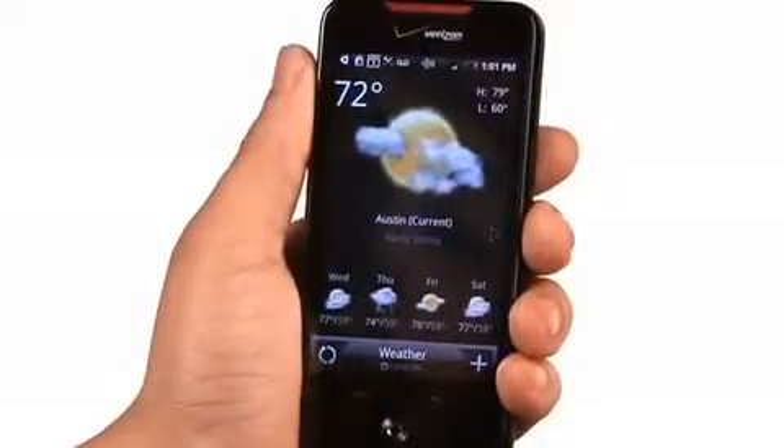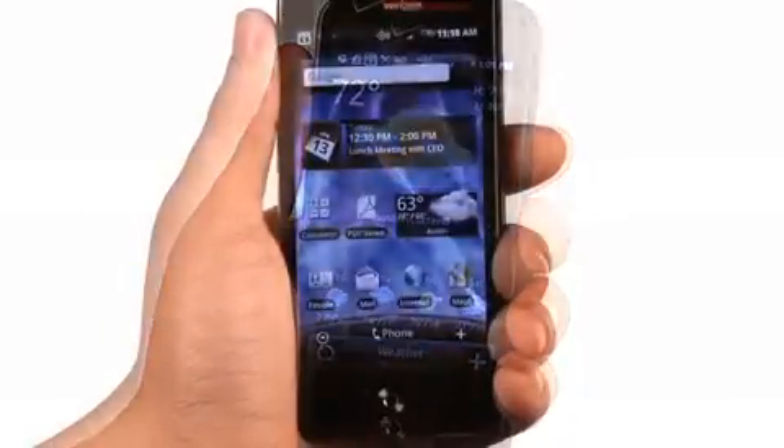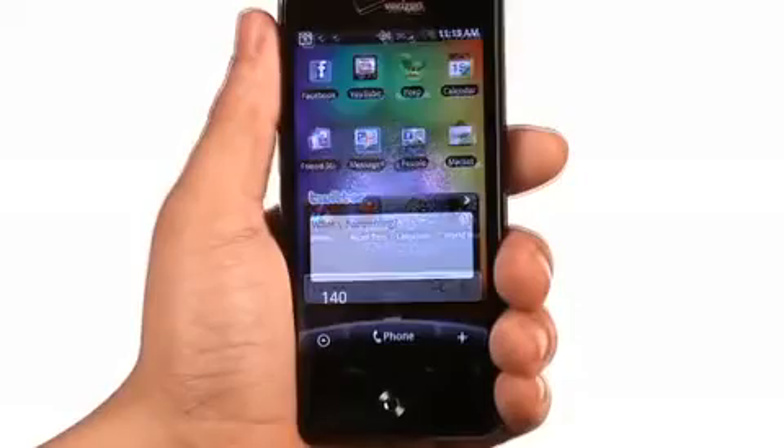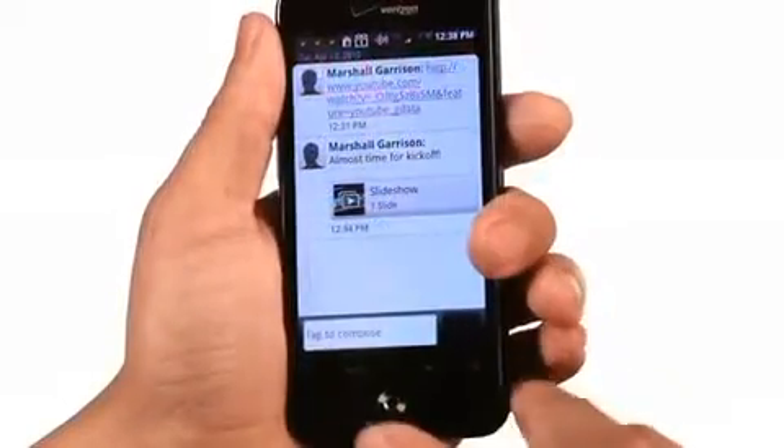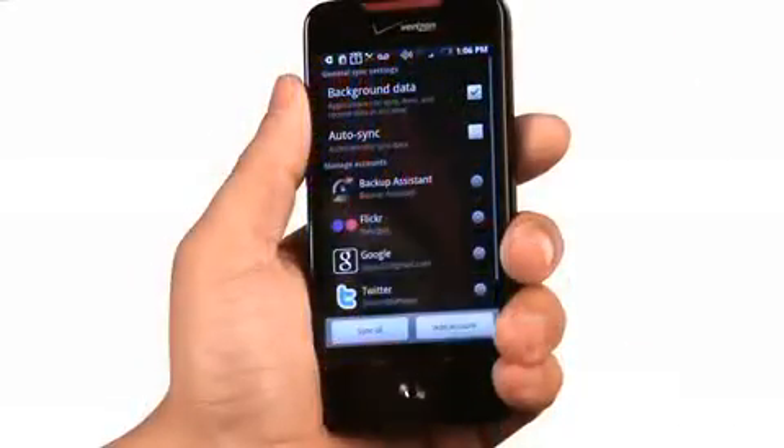Wherever you are, you'll have the latest weather updates on your phone based on your GPS location. The Incredible really lives up to its name. If you want a high-end, highly customizable smartphone that delivers a great experience for videos, games, messaging, web browsing, and productivity, then I definitely recommend the HTC Incredible.